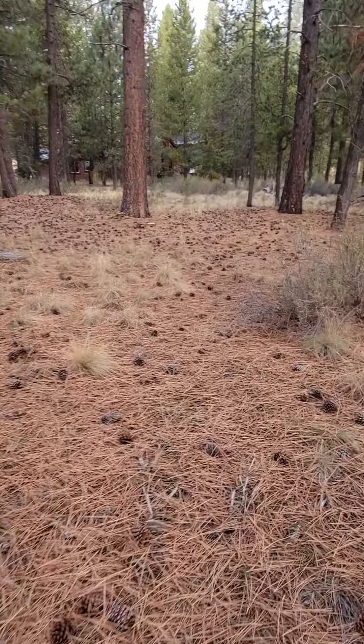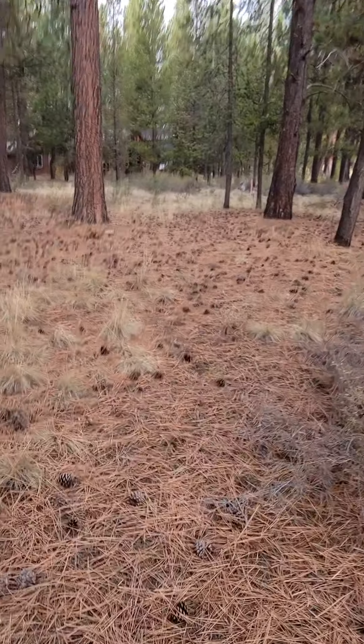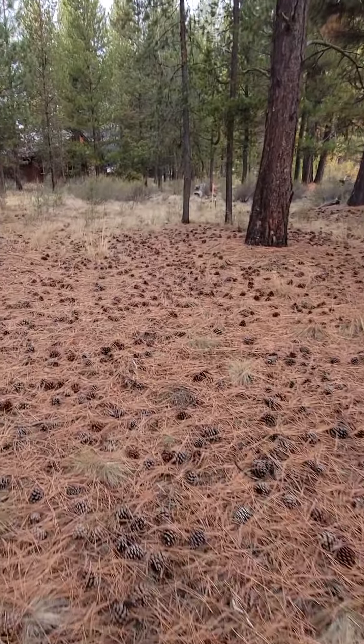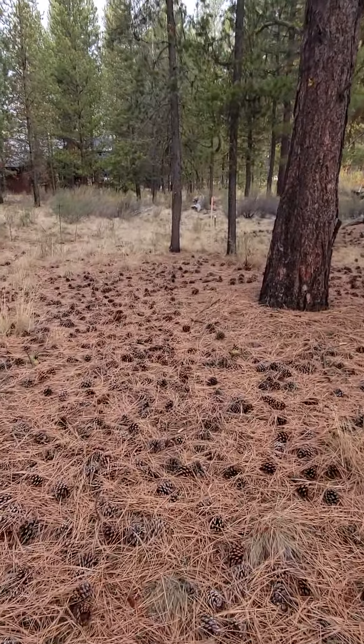I'm now going to go to the back left corner. And while I'm at that back left corner, I'll take a little picture of the pond back here.